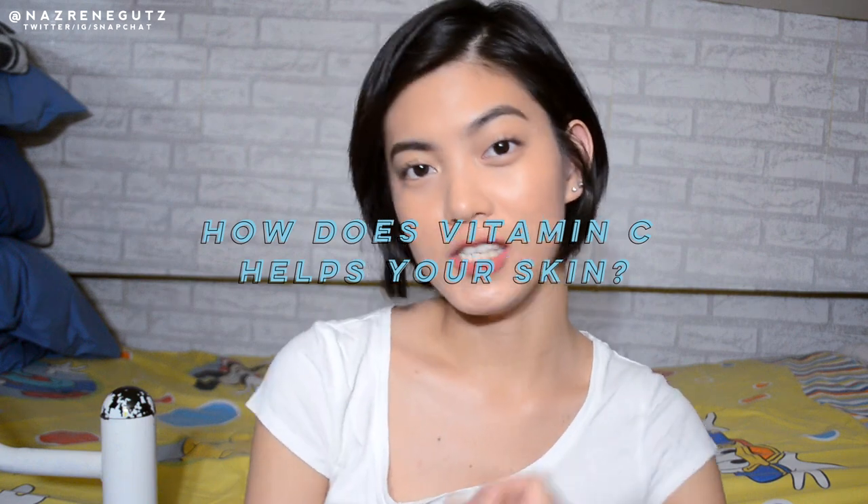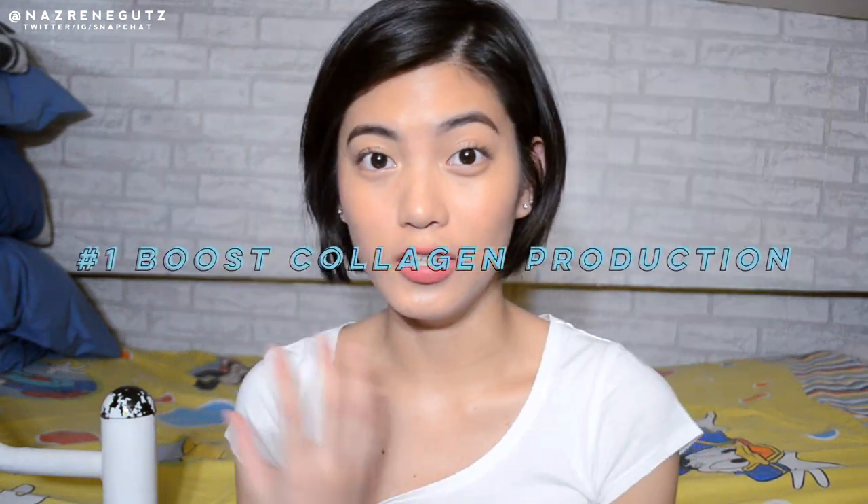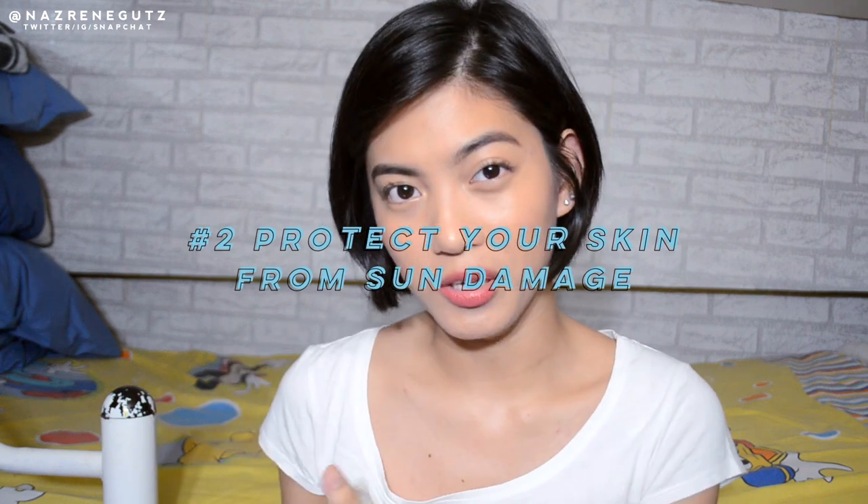So how does vitamin C help your skin? It helps boost collagen production, so your fine lines and wrinkles will be lessened and your skin looks more youthful. It also protects your skin from sun damage because vitamin C is an antioxidant — it helps to strengthen your skin.